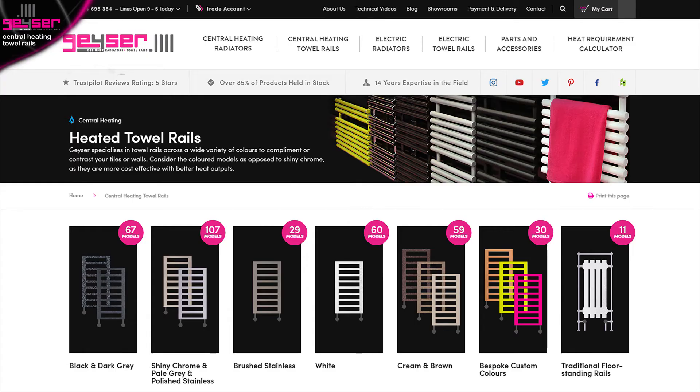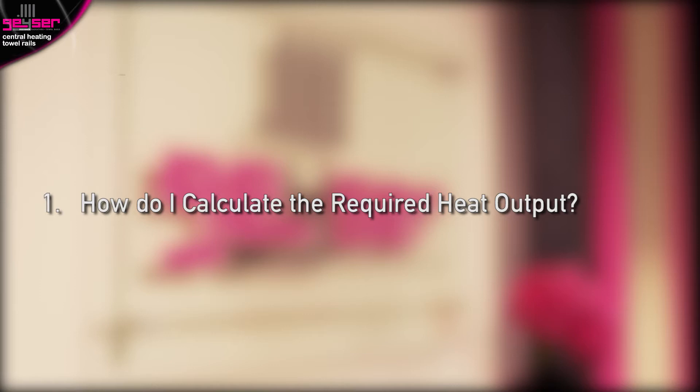We are one of the very few elite designer radiator companies with such a wide colour offering. Some colours are carried in stock and some are a special order item with a short lead time. So now let's answer some specific questions you may have about central heating towel rails. How do I calculate the required heat output?